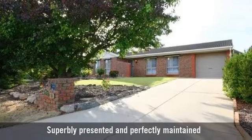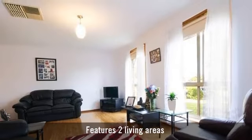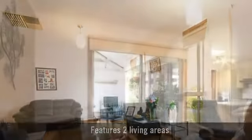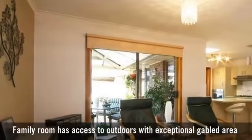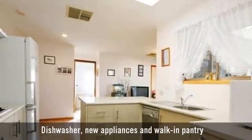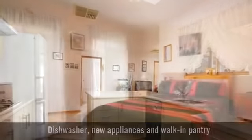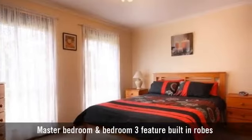For sale is a beautiful home, a formal living room, spacious light-filled family room, a well-featured kitchen with lots of cupboard space. It has three generously sized bedrooms.